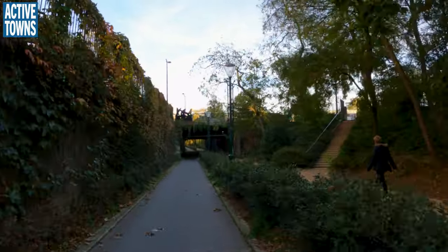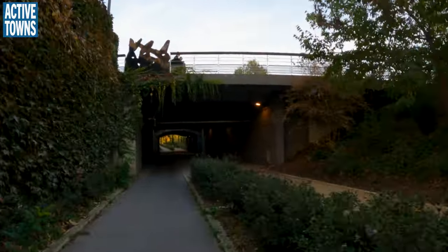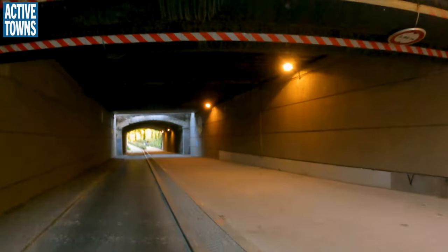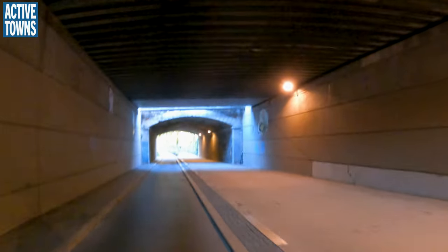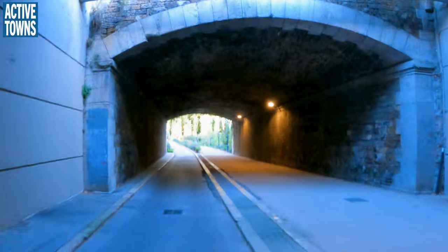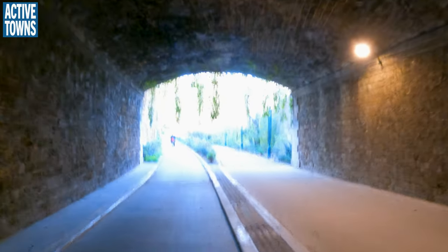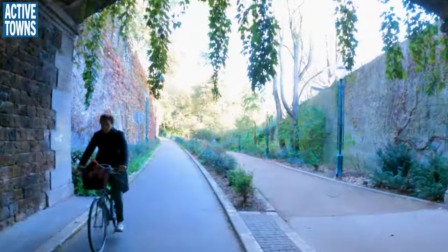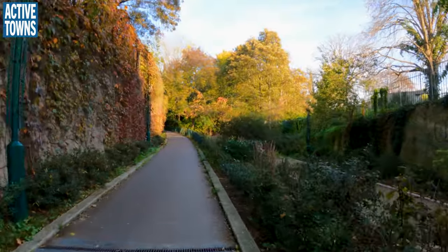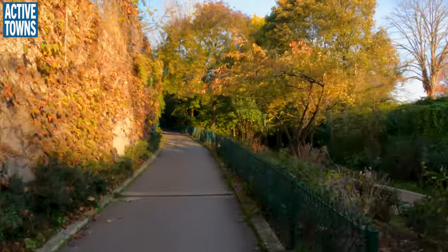For trail makers in cities — have a paved section and have a section of natural surface. Runners prefer it, and if it's kept up well, it'll be wonderful for people walking as well. Wheelchairs — you can do it on the paved section, and you always have that option if the dirt is a little uncomfortable.